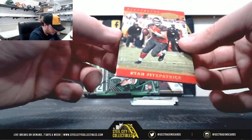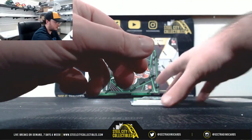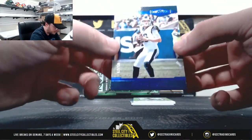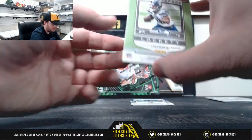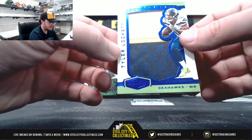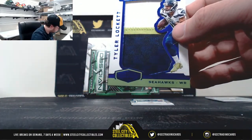Starting out with the Buccaneers Ryan Fitzpatrick, number 299. Jared Goff, number 299. Number 39 of 45, full coverage, Tyler Lockett — that goes to the NFC West, John P.